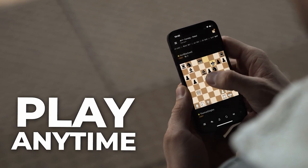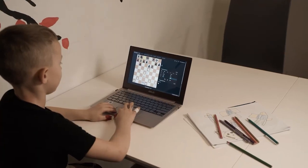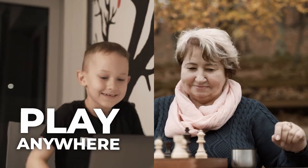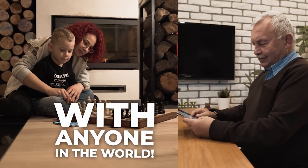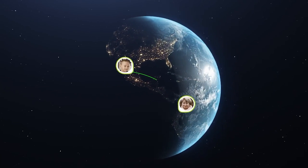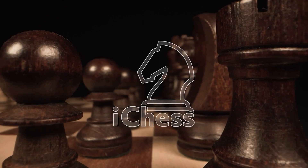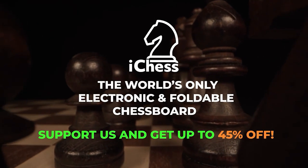Take advantage of all the possibilities iChess 1 will give you — play anytime, anywhere, with anyone in the world. iChess 1: the most satisfying, revolutionary chess board you have ever seen.